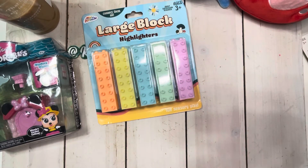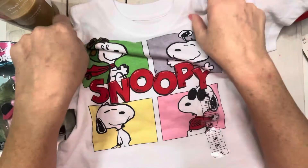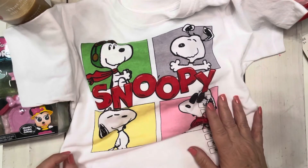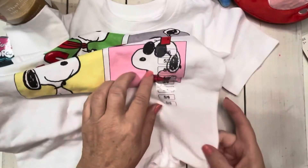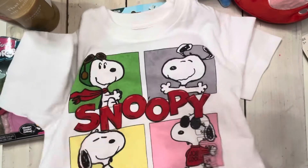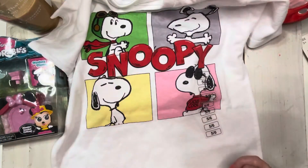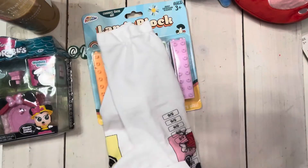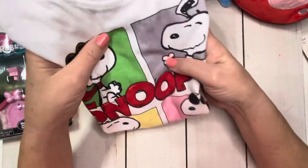I did get this for my little granddaughter as well. It is a Snoopy t-shirt. I love me some Snoopy and she knows that too — every time she sees something Snoopy she says, "Oh my, that's for you." Unfortunately, this is way too big. She normally wears a three, four, or five/six, but this is more like a seven or eight in a kid's t-shirt — it's massive. So I'm going to have to take this back and get her a smaller size, but she did think it was the cutest thing ever.